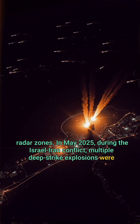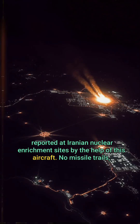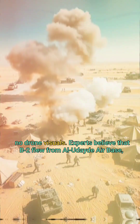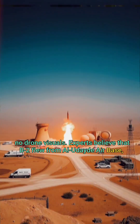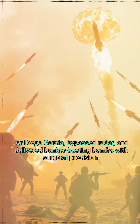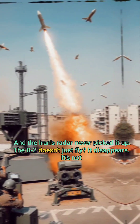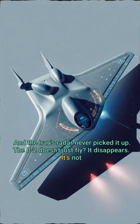In May 2025, during the Israel-Iran conflict, multiple deep-strike explosions were reported at Iranian nuclear enrichment sites — no missile trails, no drone visuals. Experts believe the B-2 flew from Al Udeid airbase or Diego Garcia, bypassed radar, and delivered bunker-busting bombs with surgical precision. Iran's radar never picked it up.